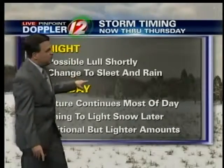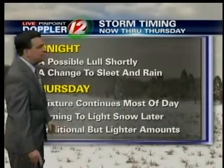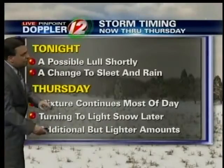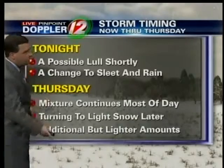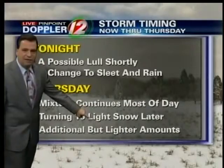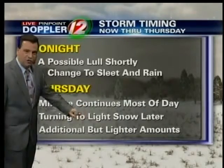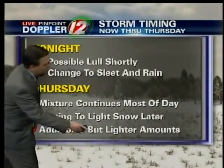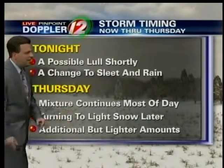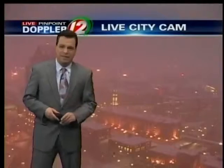We still anticipate a changeover to sleet and plain rain later on this evening and overnight — in fact, it's already done so in places like Westerly. For Thursday, not quite out of the woods yet as far as moisture. It'll be a mixture that'll continue most of the day, though the trend as we get later into the afternoon, as cold air comes in, is a transition over to light snow. There may be some additional very light accumulations tomorrow, but with temperatures above freezing, I wouldn't expect too much to be sticking on the ground.